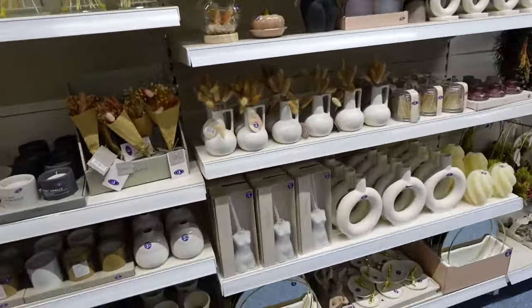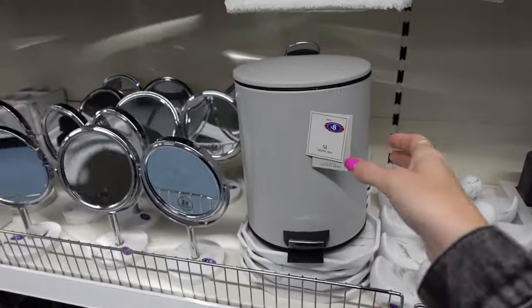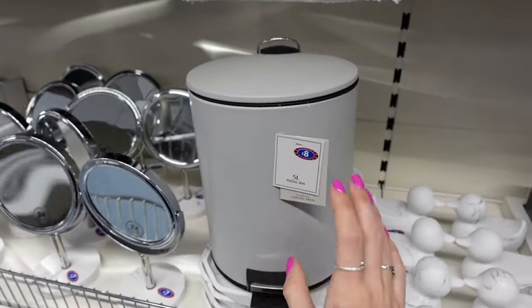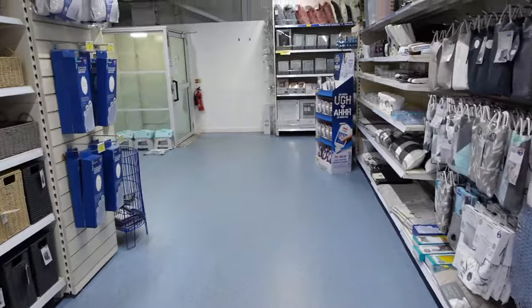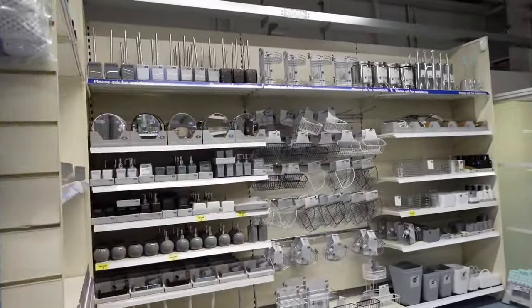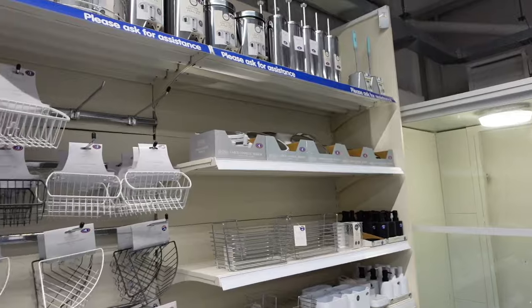Two things I definitely need for my bathroom are a bin and a mirror. My bathroom is a bit gray so I found this gray bin which feels kind of perfect. I'm not sure about the mirrors here - I'm just not feeling them, I feel like I could wait and go somewhere else. I definitely need the bin because we threw our old bathroom bin away, so I need to take this one down to my trolley. Let me have a look at some of these organising bits.